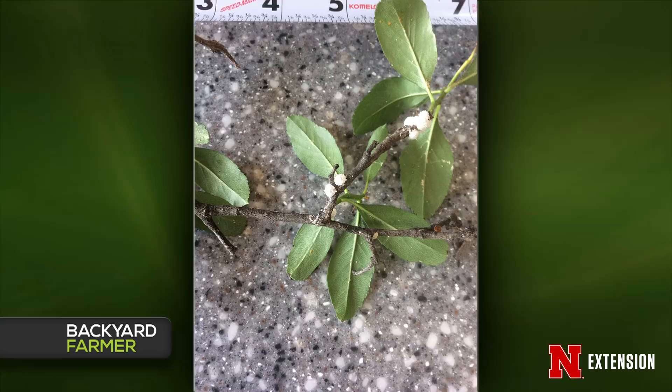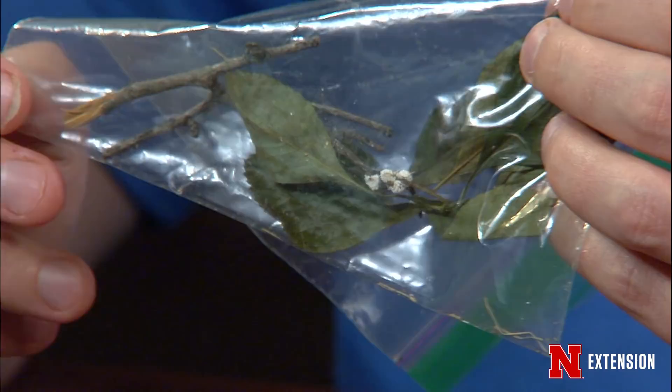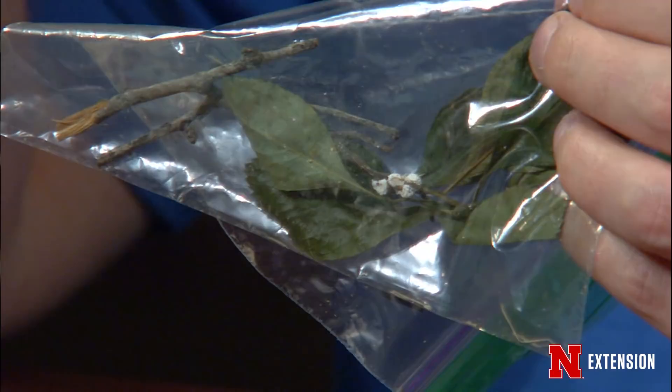They overwinter as immatures nestled in the bark cracks. In the winter you could do a dormant oil spray to destroy those immatures. Or this fall you could try an imidacloprid systemic treatment from the root zone up into the rest of the tree, and it will control them next year. The tree should survive this year. You can do that control in the fall or in the winter.